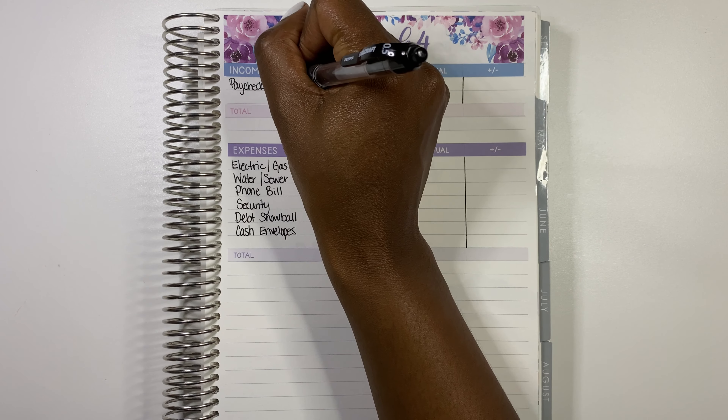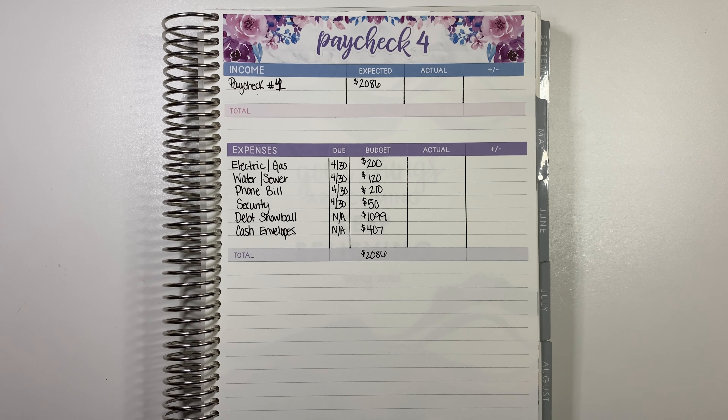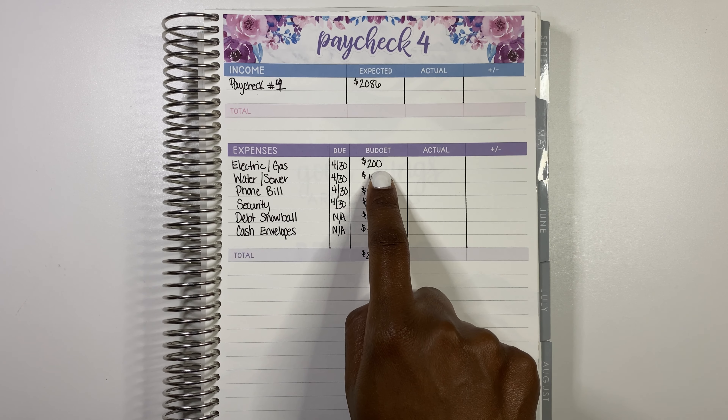This is Paycheck 4 — we did just get paid today. This paycheck was actually a little bit more than we budgeted for, so that was awesome. Our paycheck amount is going to be $2,086 for this paycheck, and we have a few bills.